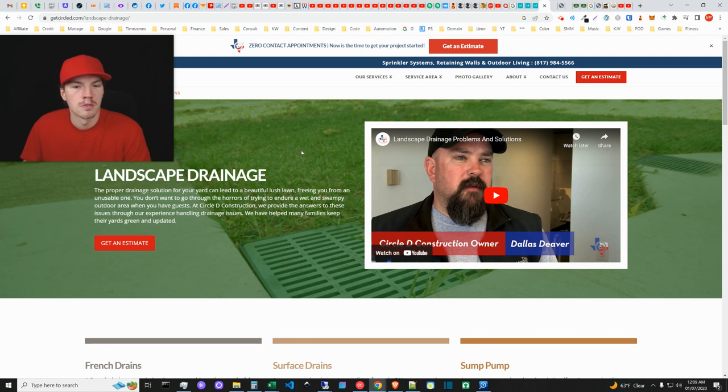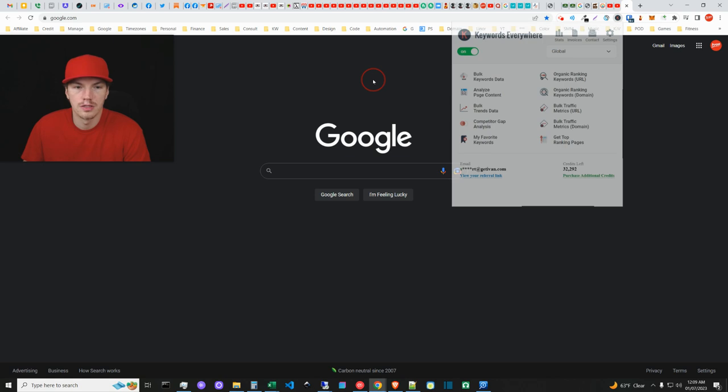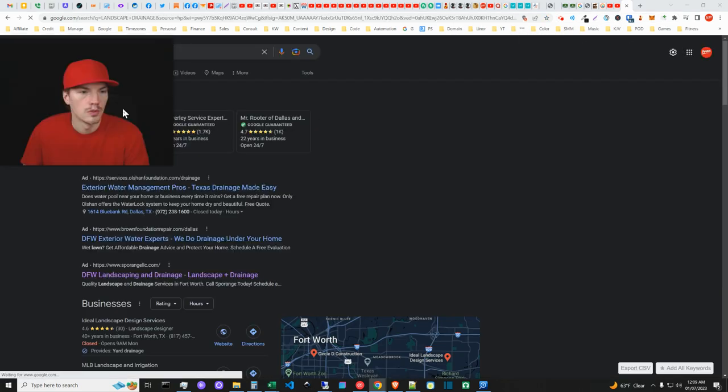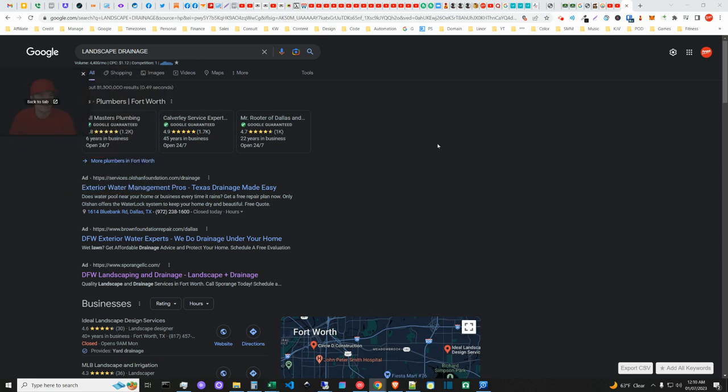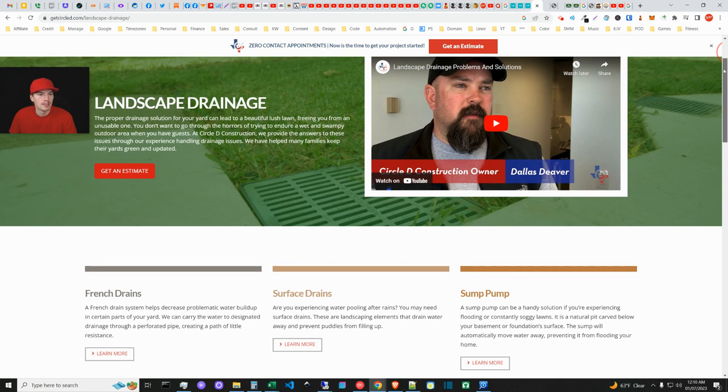This is the page I landed on — they're targeting 'landscape drainage,' which is an interesting approach. Looking at the term, it has about 4,400 searches a month at the national scale, which is not very much. These guys never contacted me — no call, no email. It's also interesting they might be targeting both landscaping and drainage ranking, but 'drainage' as a singular term is not a good opportunity. 'Drainage solutions' had a few thousand searches, while 'drainage systems' had around 33,000.